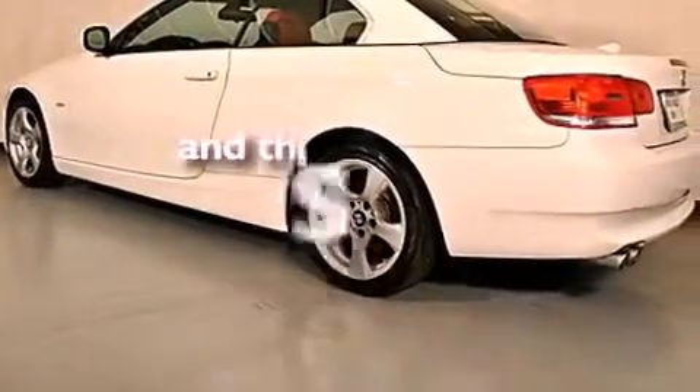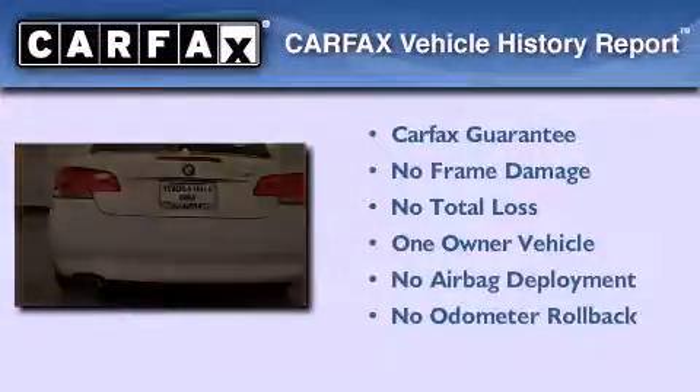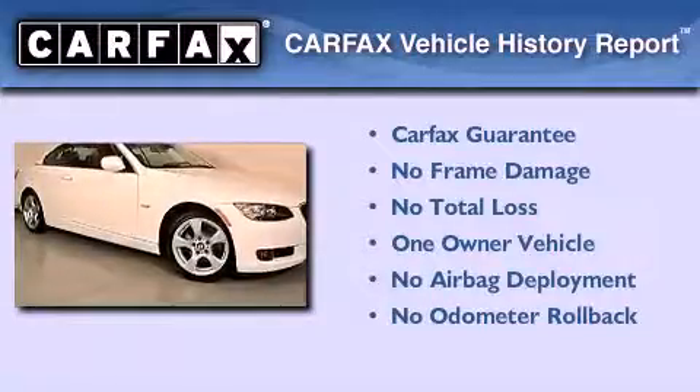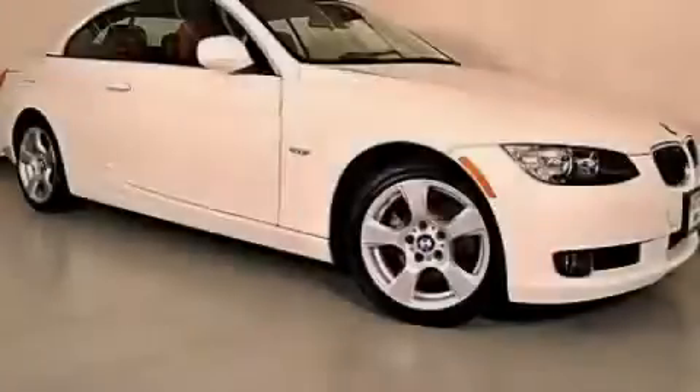This vehicle has fewer than 15,000 miles on the odometer. This BMW has had only one owner and it qualifies for the Carfax buyback guarantee. Call or visit us right now and arrange your test drive today.